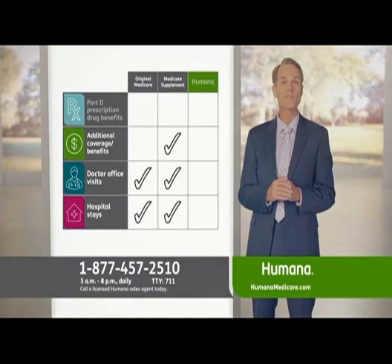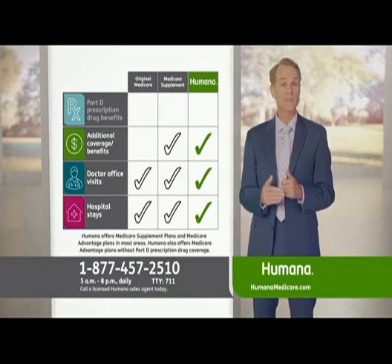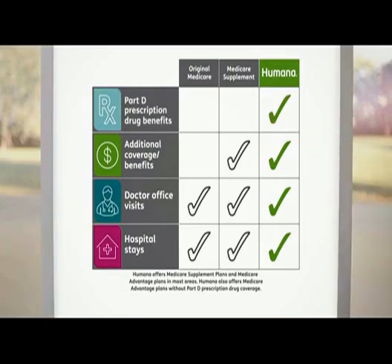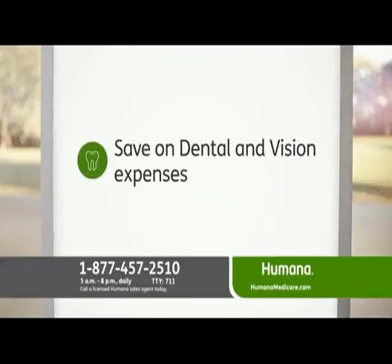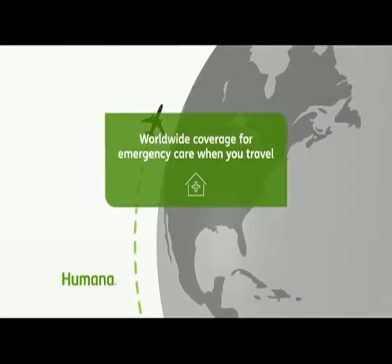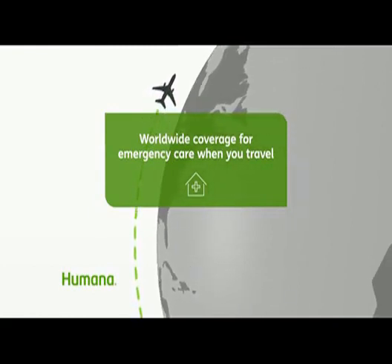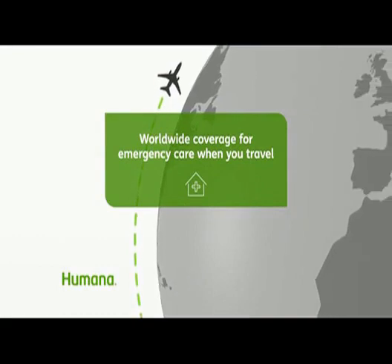Now let's take a look at Humana's Medicare Advantage plans. With a Humana Medicare plan, hospital stays, doctor office visits, and Medicare deductibles are covered. And of course, most Humana Medicare Advantage plans include prescription drug coverage. You may also save on dental and vision expenses because coverage is now included with most Humana Medicare Advantage plans. And you're covered for emergency care even when you're traveling or staying with friends or relatives, no matter where you are in the world.